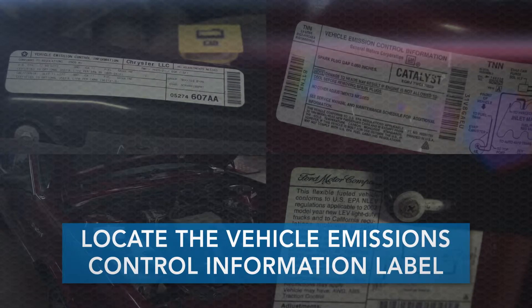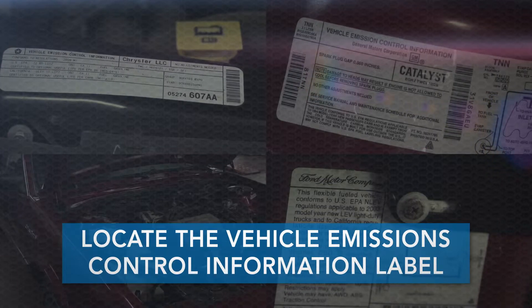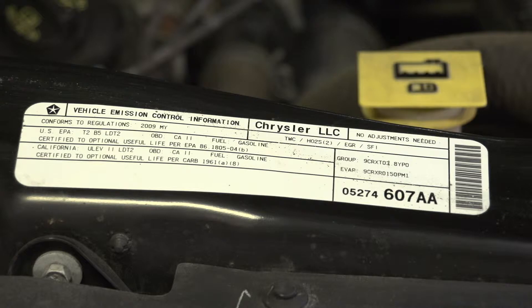If you're in one of these states, your first step is to locate the Vehicle Emissions Control Information label. This can be found in the engine compartment, on the underside of the hood, on a strut tower, along a radiator support or fan shroud, or on the vehicle's firewall.